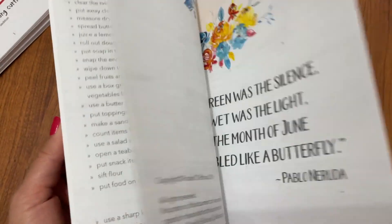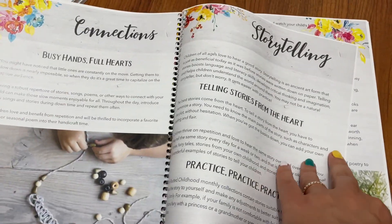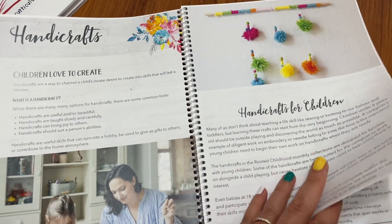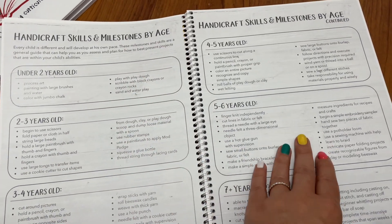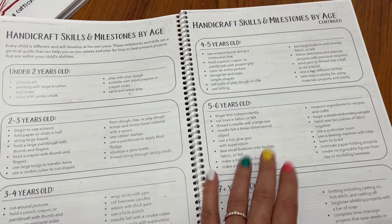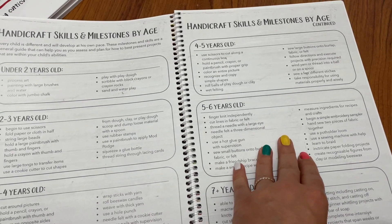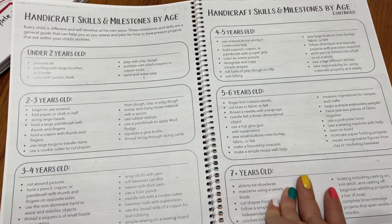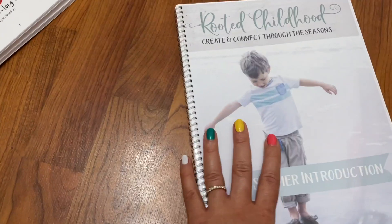Another thing to mention: at the beginning of her resources she talks about how to read poems, how to sing songs, and how to storytell with your kids. So if you're a mom who thinks 'I really wish I knew how to do those things,' she teaches you how. She also covers what handicraft skills and milestones kids should be hitting by age, which is really helpful for knowing if you're being realistic with your expectations — whether something is too hard for a two-year-old, or if you're underestimating what your child can do.